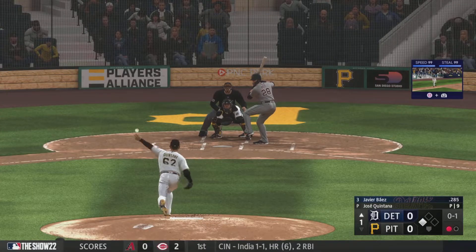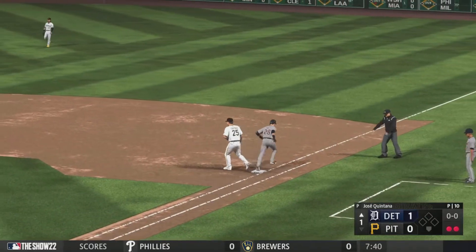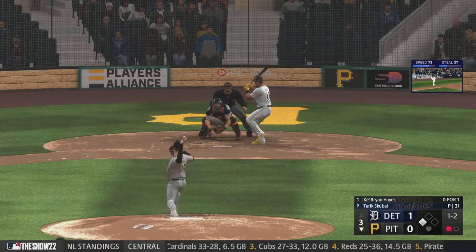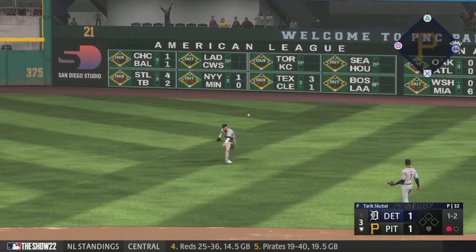At the belt and fires. Bounced up the middle, gathers and throws to first. The one-two. Bounced to the right side — that's a base hit as a run scores.